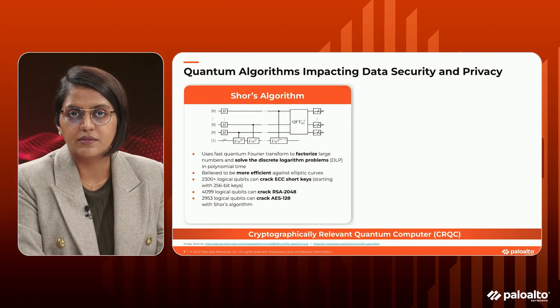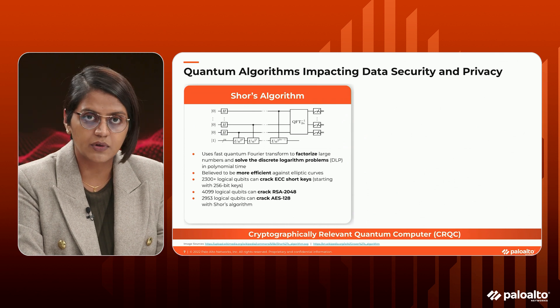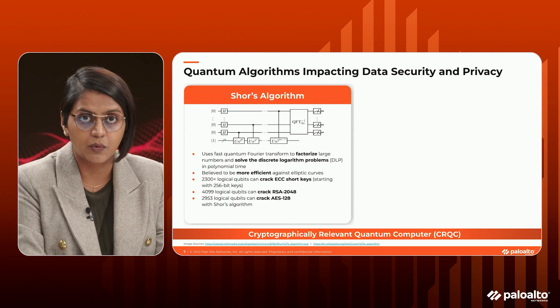Today's session focuses on the impact of threats from cryptographically relevant quantum computers on your company. Before we talk about these applications, let me spend some time highlighting quantum algorithms that are accelerating this risk. The Shor's algorithm is significant because it implies that public key cryptography might be easily broken given a sufficiently large quantum computer.